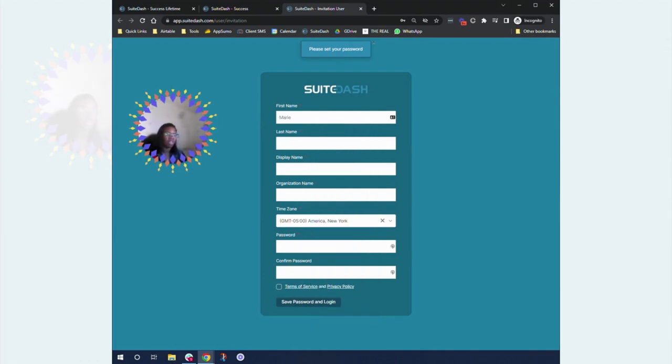Disclaimer — I personally do not have any affiliate channel with SweetDash. I currently love working in SweetDash because it's one of the tools I use on a day-to-day basis for my clients as a client portal, and because I love it so much I want to provide this content. If you feel it's valuable, leave a comment and let us know. This is really for you to learn more about the system, not for you to set it up in my way, but to understand what the system can do for you.